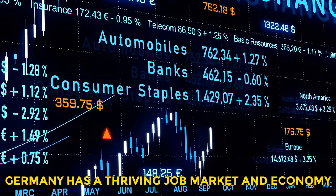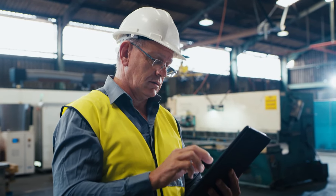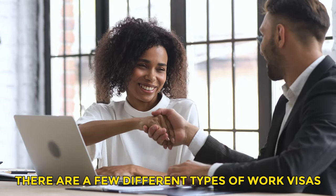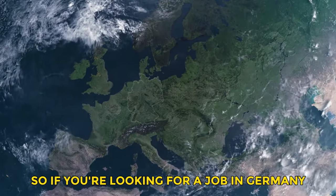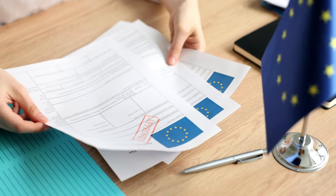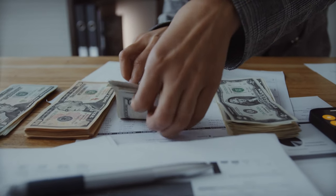Germany has a thriving job market and economy, with many opportunities for skilled professionals. A work visa allows you to live and work there legally for a period of time. There are a few different types of work visas, but in this video I'll focus on the main ones for regular employment. So if you're looking for a job in Germany or have already secured a position, then this guide is for you. I'll cover the requirements, documents, costs, and timelines so you can navigate the German work visa process with confidence.